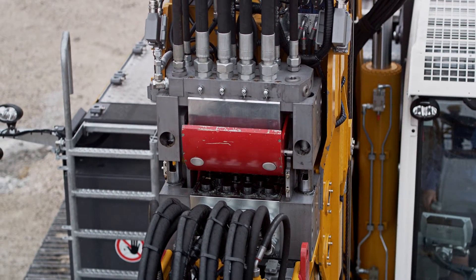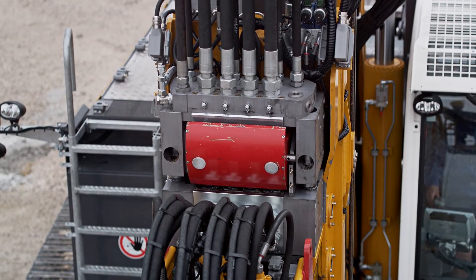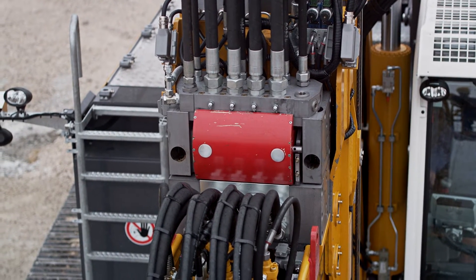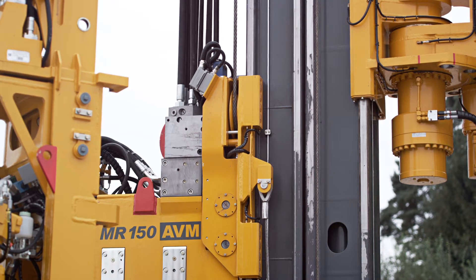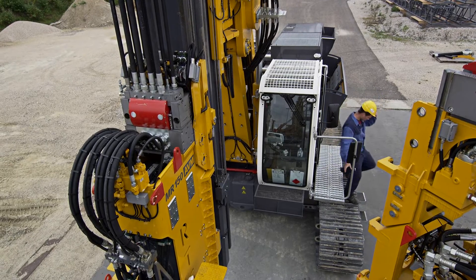An integrated mechanism to restrain the movement of the ACS blocks relative to each other guarantees the permanent and proper function of the system. The electrical connection is integrated as well and is automatically connected.